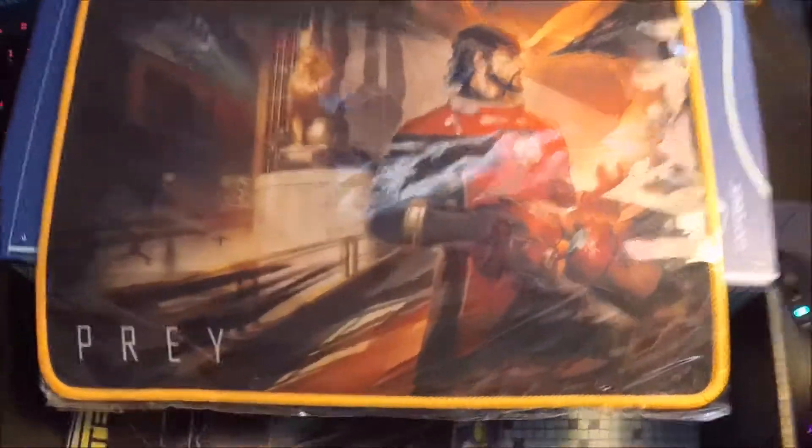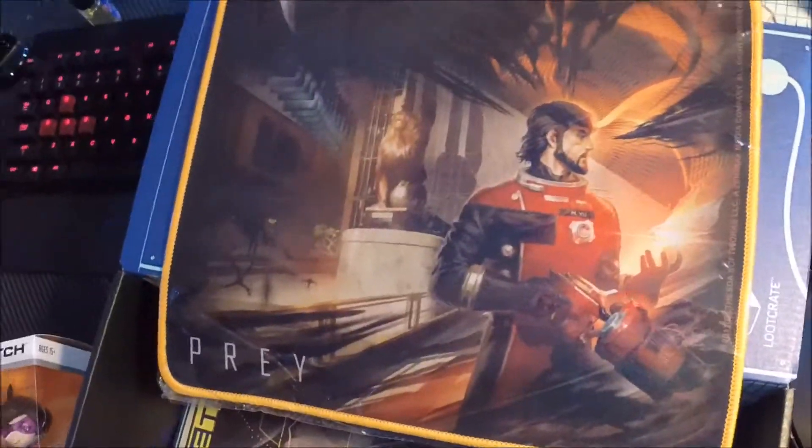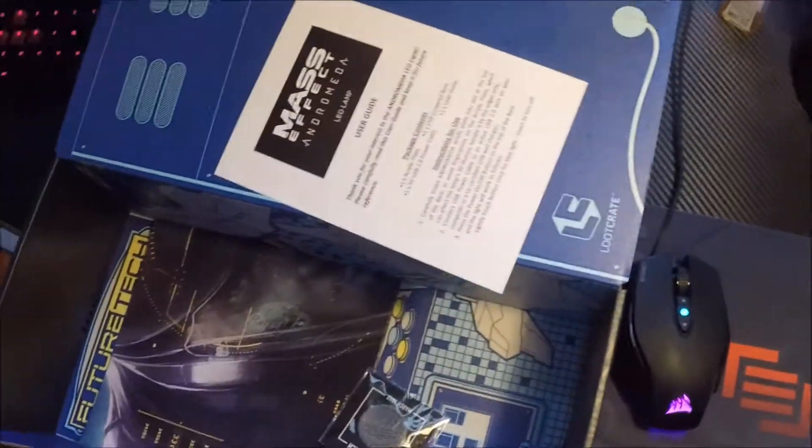Moving on, however, we have what seems to be a Prey mouse pad. Right now I'm using my main gear one, but I might switch over to this one. I don't have Prey yet either — I don't even know if it's out yet. There's a main character, and there's some black stuff going into or out of his mind — I honestly don't know. He's got some kind of weird gun thing. Looks like some locusts over here or something. The usual. Whoops, that fell on the floor.